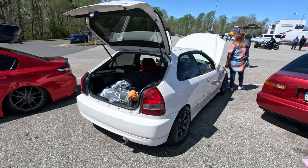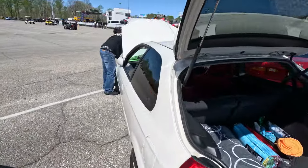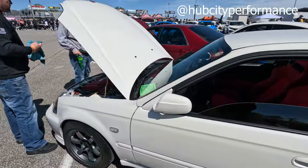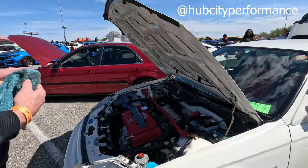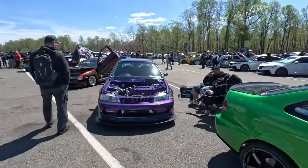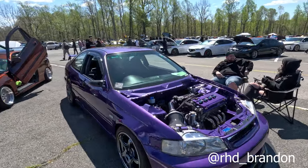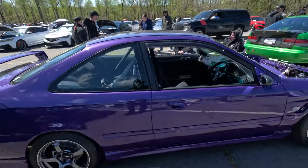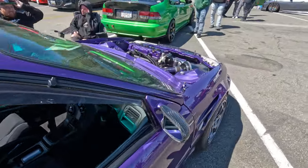I think this is my buddy Justin's car — he just imported it. This is Brandon's car — you all seen this when we went to Ocean City, the Outer Banks. Right-hand drive VK, all the goodies. Lots of titanium bits.